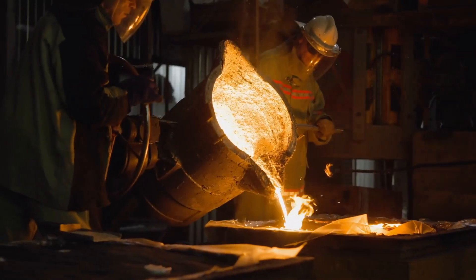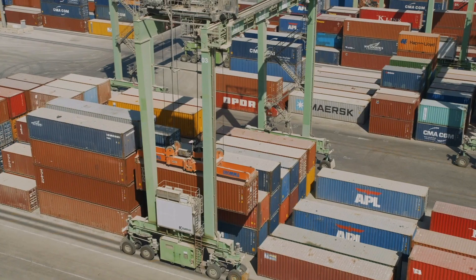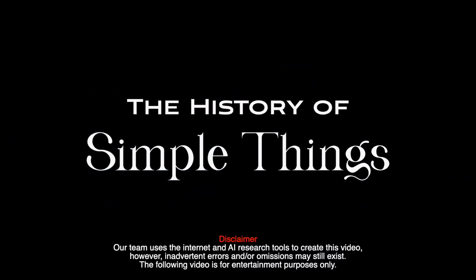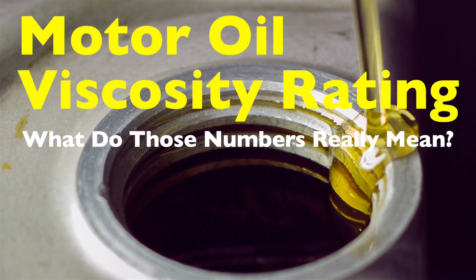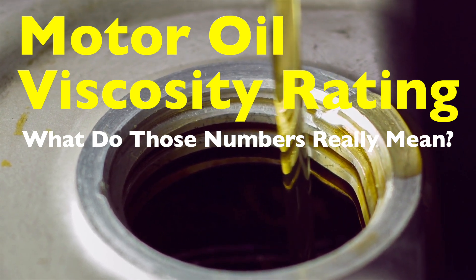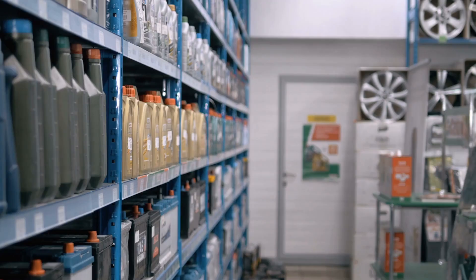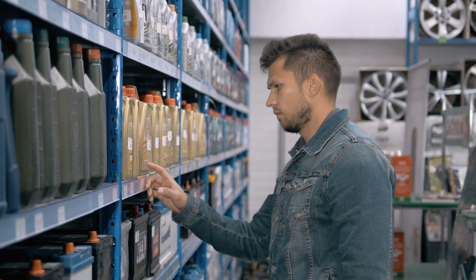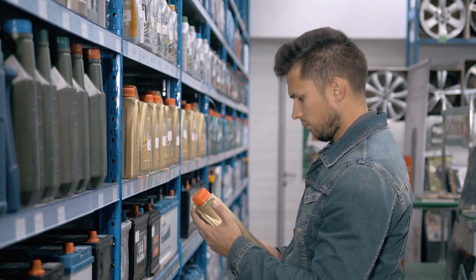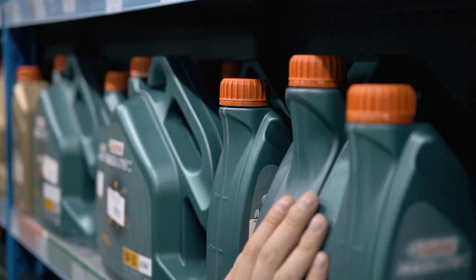Welcome to the History of Simple Things, where we delve into the fascinating history behind the little things that shape our world. Today, we're diving into the world of motor oil, specifically focusing on the oil viscosity rating. If you've ever taken a close look at the label on a bottle of motor oil, you've probably seen numbers and letters like 10W40. But what do these numbers mean? How do they affect your car's performance? And why is choosing the right viscosity important? Stick around as we explore everything you need to know about oil viscosity ratings in relation to motor oil.